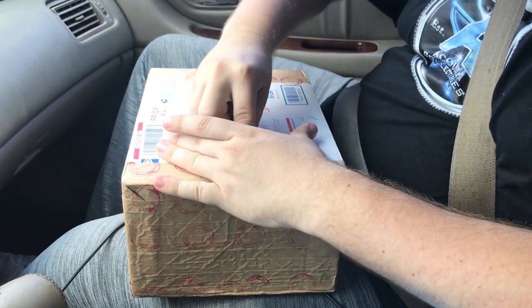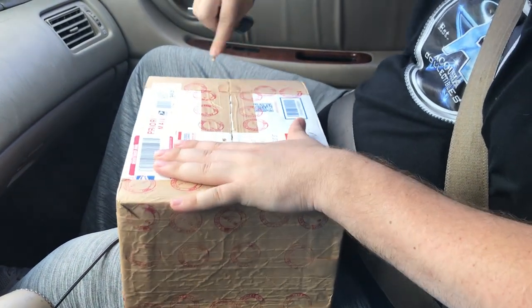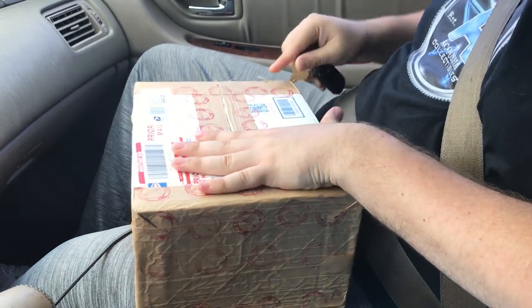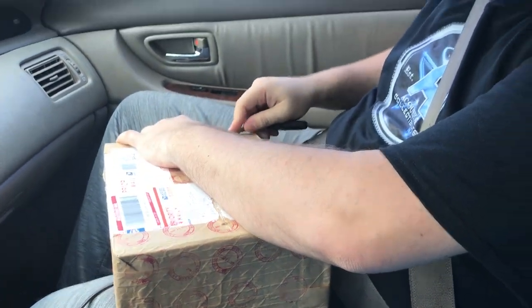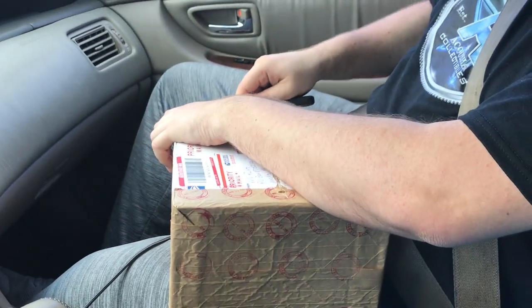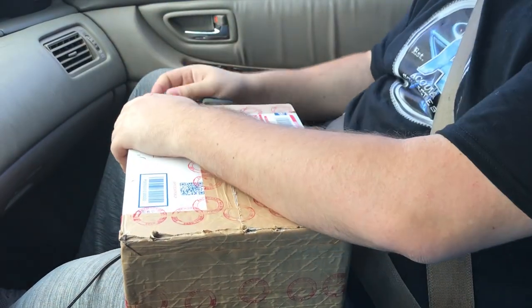So I'm going to open it. Breaking the seal here. We're going to keep all this, film all this the whole time. Just something you should do if you're in the coin business or in any business, especially shipping stuff through the Postal Service, especially with someone you haven't really worked with before.